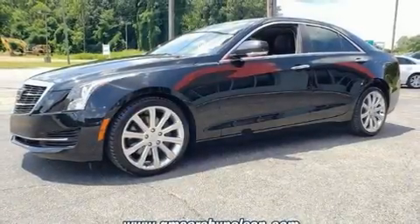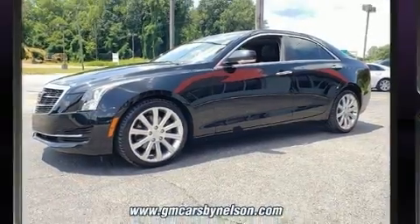The 2016 Cadillac ATS. This four-door, five-passenger sedan still has fewer than 30,000 miles.